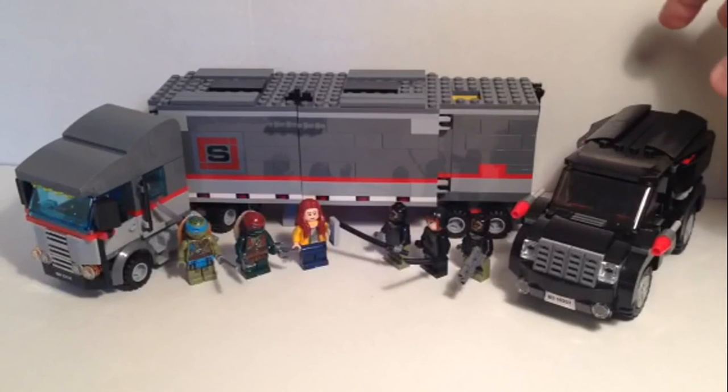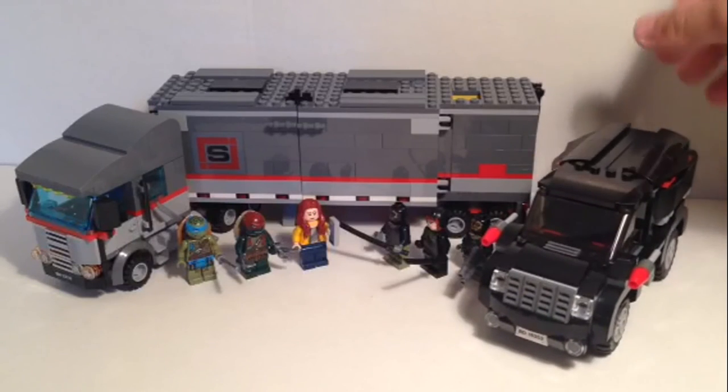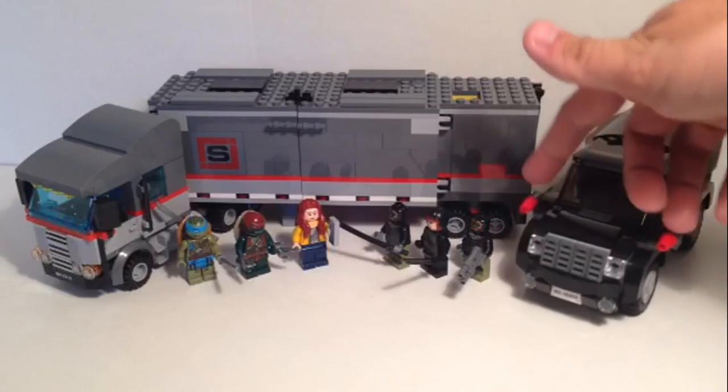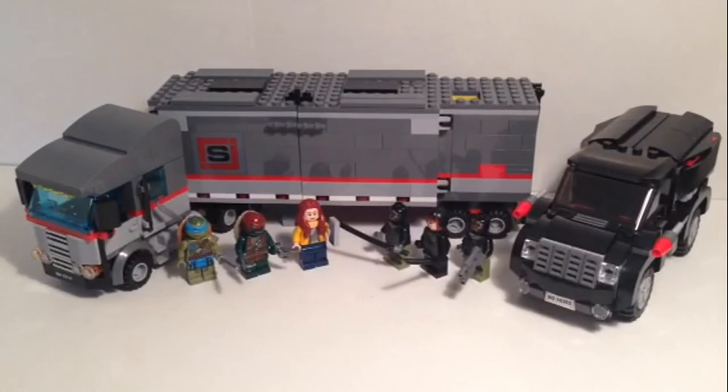The van truck has a slight ridge issue in its design, and it doesn't have rear view mirrors the way the big truck does, but that's really not a big deal. It's a good little set to get, and I think it's one of the bigger sets from this movie-based theme. It was actually pretty cool to build and play with. Thanks for watching — let me know in the comments what you think about this set, with or without movie regard.